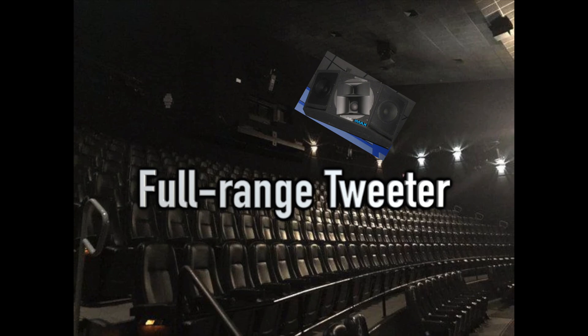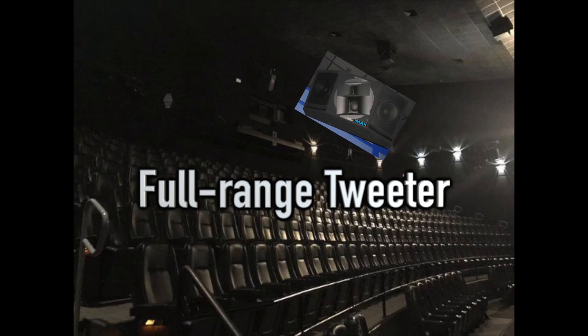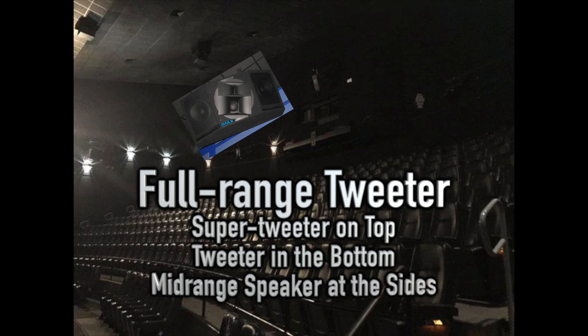Full-range tweeters surrounding you also have various types of tweeters. A surrounding speaker box at the side or at the back consists of a super tweeter and a tweeter in the middle from top to bottom. These two loudspeakers are tilted with regards to the diagonal mount, and the speaker box only houses an outward mid-range speaker on either side.